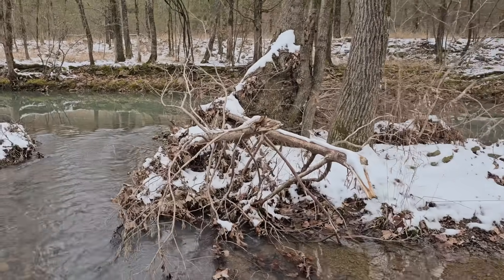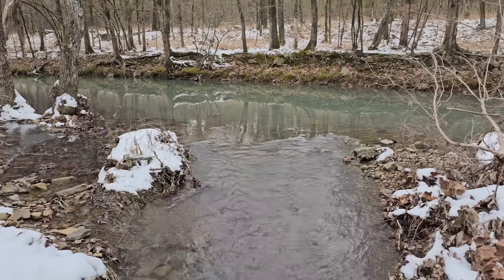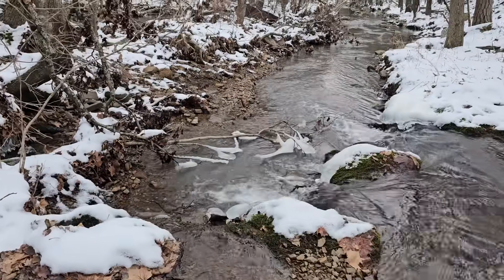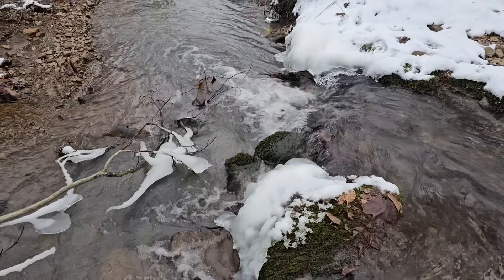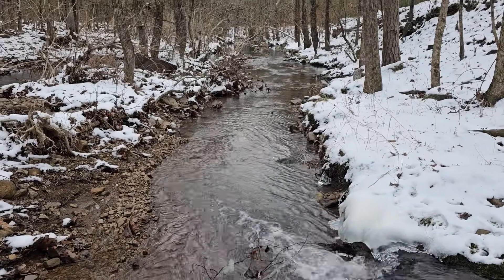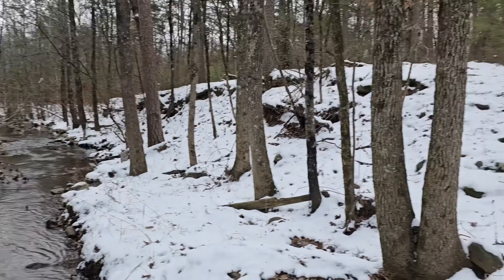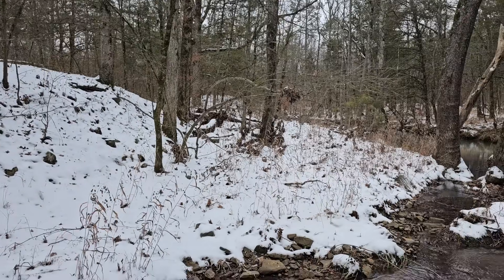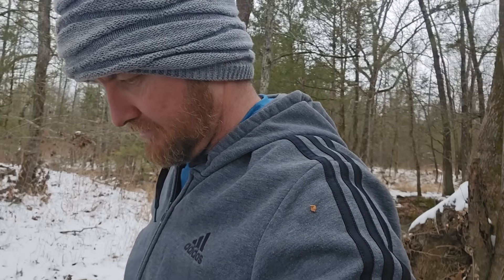Woohoo! Take y'all out in the creek. Absolutely stunning. That's the hill I just went down. I love it out here — look at this view.